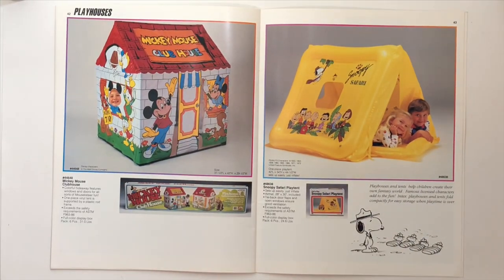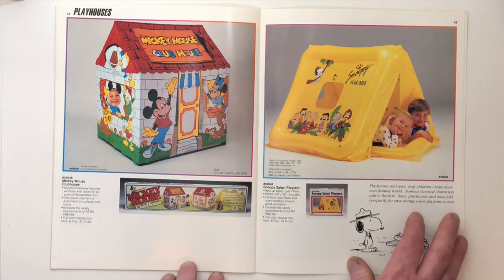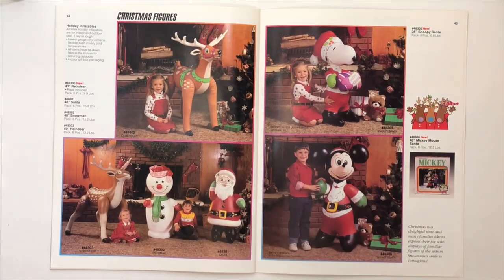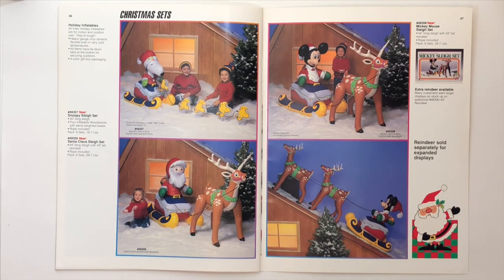The Mickey Mouse Clubhouse Playhouse — very cool. And the Snoopy Safari Tent. Christmas figures: Reindeer, Snowman, and Santa. And then Snoopy Santa, and Mickey Mouse Santa. And Snoopy Santa on a sleigh being pulled by mini Woodstocks — that's a riot!